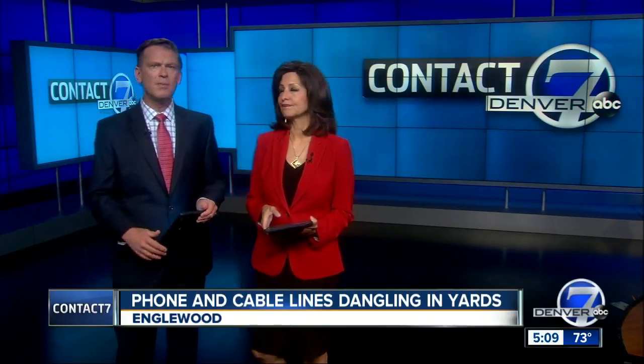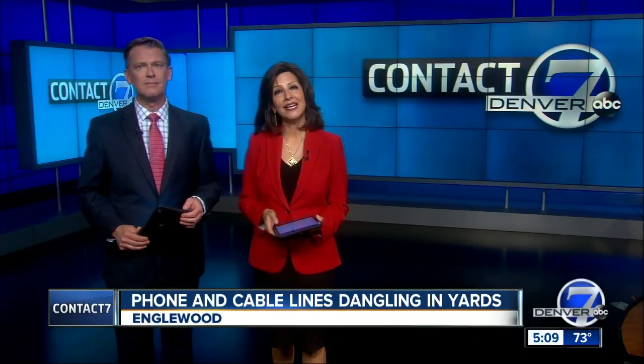People in one Englewood neighborhood are not happy about the repair job on some power poles and lines that snapped last November. Five months later, phone and cable lines are still dangling just four feet above the ground in one homeowner's yard. Neighbors contacted Denver 7 for help, and tonight Lance Hernandez is digging deeper to find a solution.